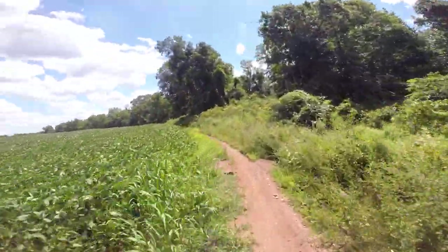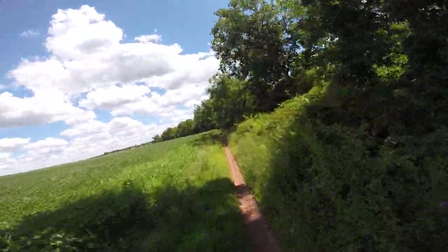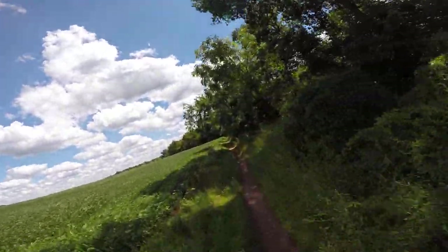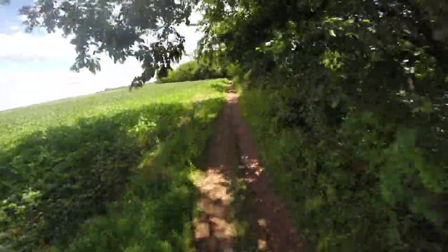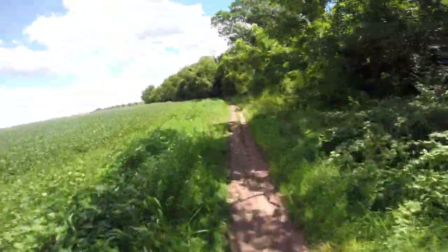Around this little bend. You can keep about a 15 mile an hour pace on these fields. When you cut into the woods, though, it's when it slows up a little bit.